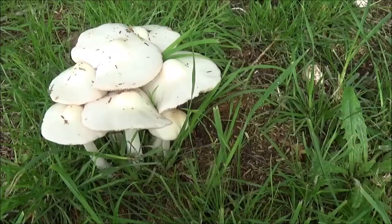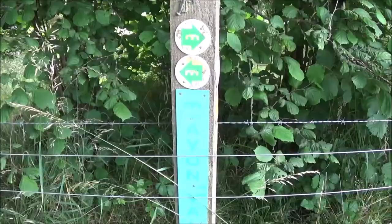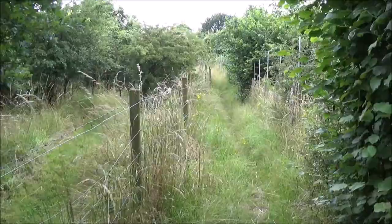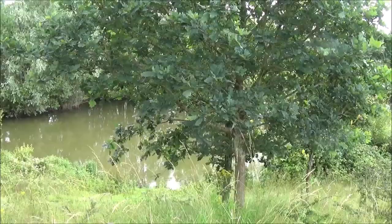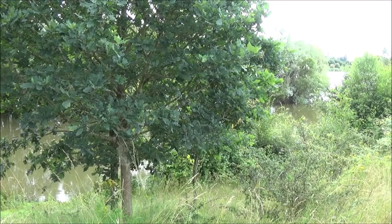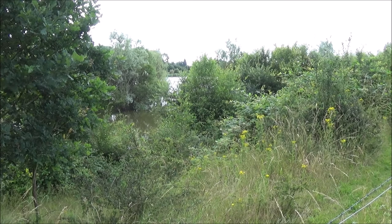We've got a bit of garden hopping going on. Now we're onto the long-distance Avon Valley Path, which is 34 miles long and runs between Salisbury and Christchurch. This great lake is part of Blashford Lakes Nature Reserve, but during the war it was known as RAF Ibsley — there's a lot on the internet about it.